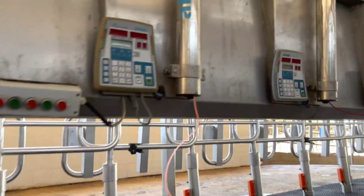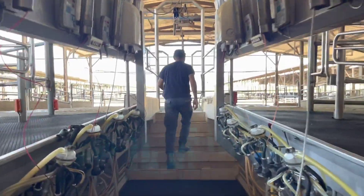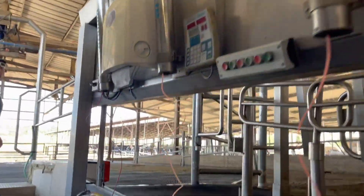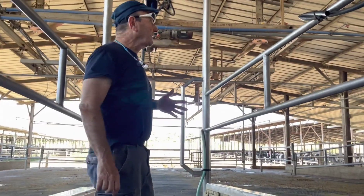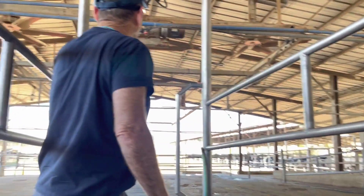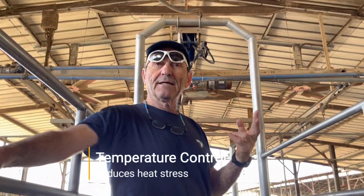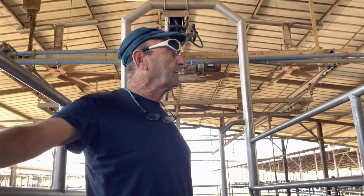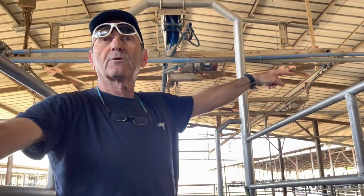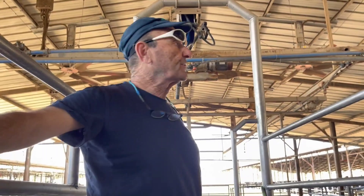If a lot of cows are panting, he puts on more cooling, as you can see right here. This is the waiting place for the cows before milking. You can see the water sprouts and the ventilators to cool the animals. They come here twice a day for milking and are being very intensively cooled. There's also a cooling system in the feed bank — very modern, very new, and very efficient.